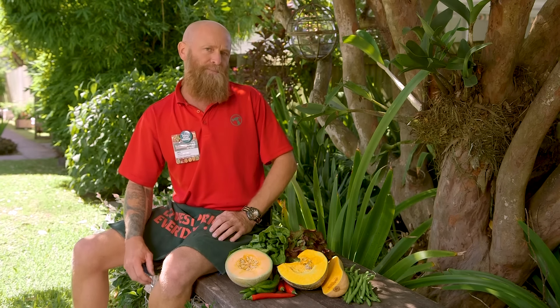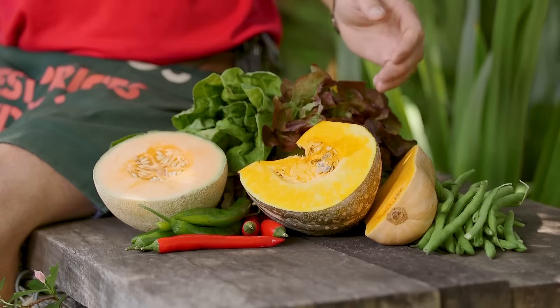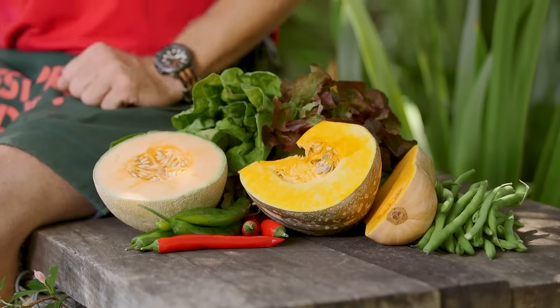Of course you would have had your edibles in for a few months now, so this will be the time to harvest things such as beans, pumpkins, lettuce, rock melon and chillies.